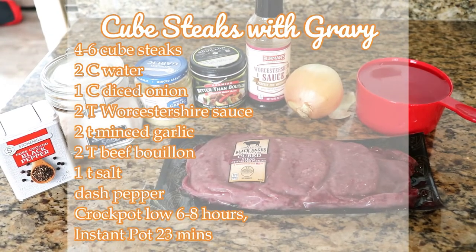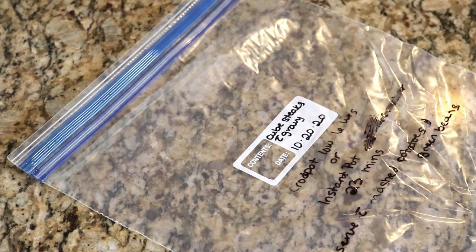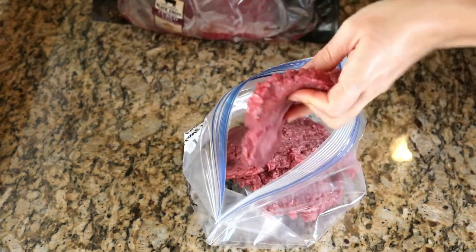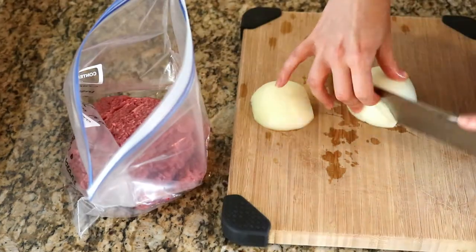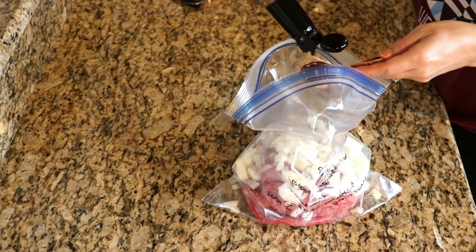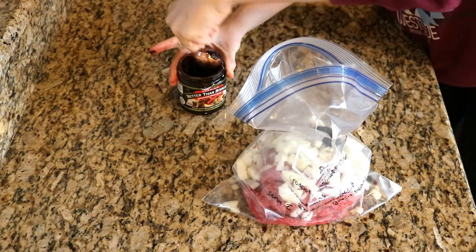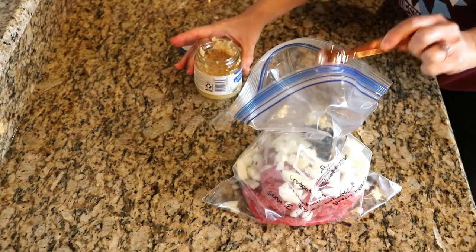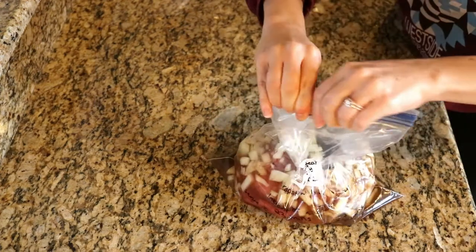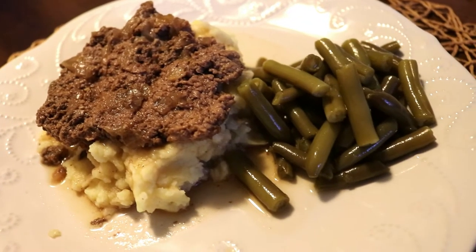Next is cube steaks with gravy. You can cook this in the Crock-Pot on low for 6 hours or in the Instant Pot for 23 minutes. I love to serve this with mashed potatoes and green beans. I add the cube steaks to the bag — the recipe calls for 6 cube steaks, but I just used 4. I chop up another onion, then added 2 tablespoons of Worcestershire sauce, 2 tablespoons of beef bouillon, 2 teaspoons of minced garlic, a teaspoon of salt, a dash of pepper, and 2 cups of water. And there you have it — cube steaks and gravy! If you don't have time to make mashed potatoes, just get some Bob Evans mashed potatoes. This has such amazing flavor.